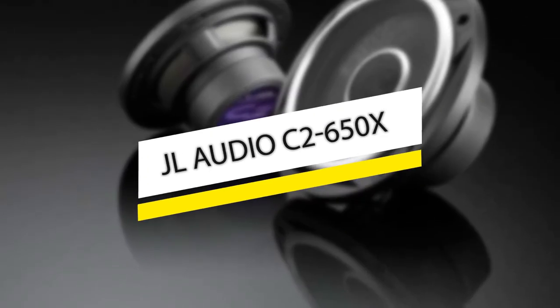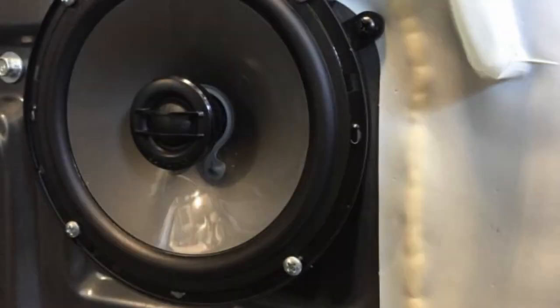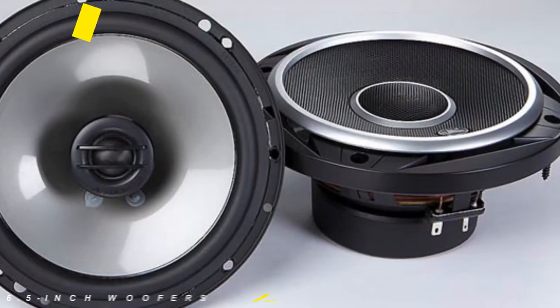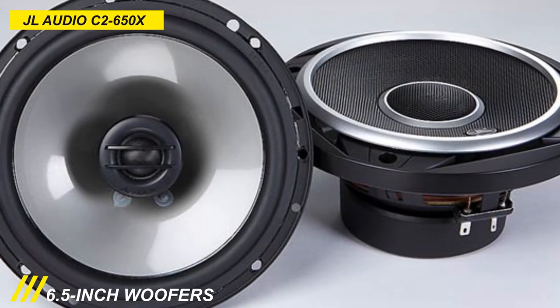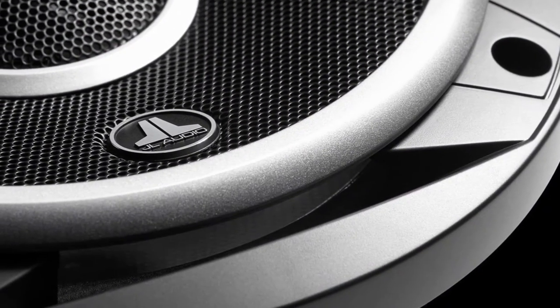The next option is one of the best sounding models out there. This Evolution C2 system delivers sparkling high-frequency detail, smooth mid-range, and powerful mid-bass with its real silk-dome tweeters and precision-engineered woofer designs. It features 6.5-inch woofers with mineral-filled polypropylene cones, extended excursion capabilities, and stamped steel frames.